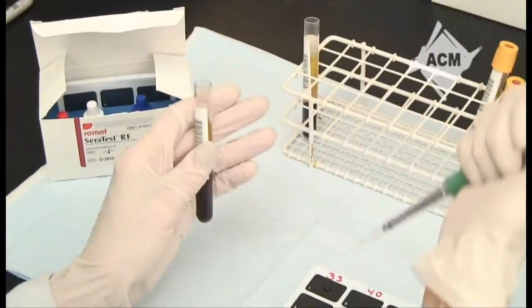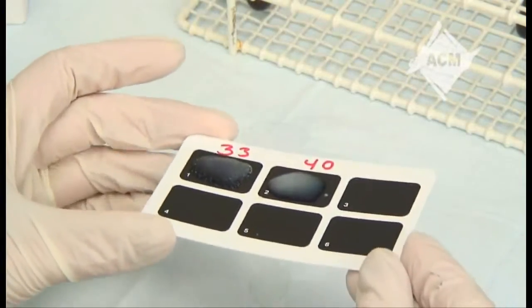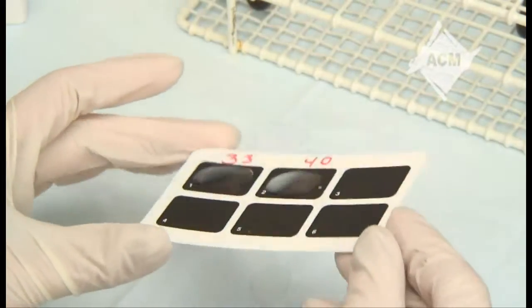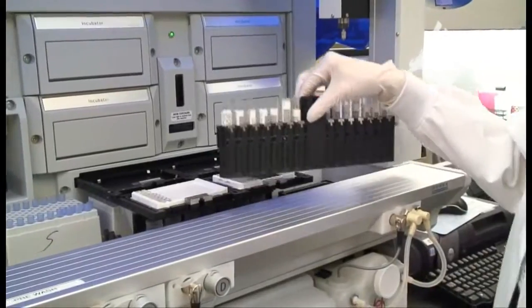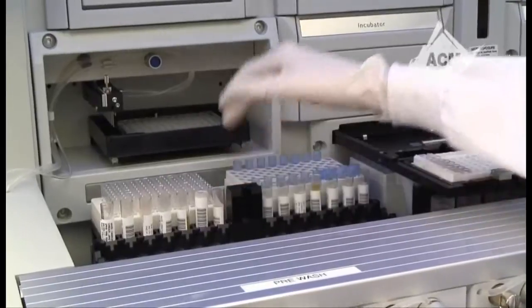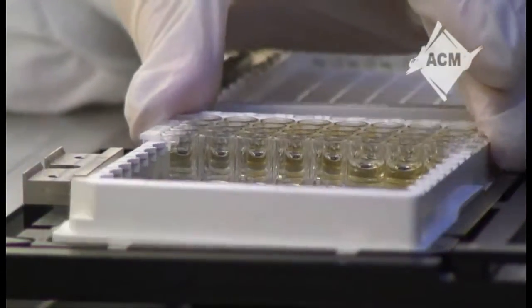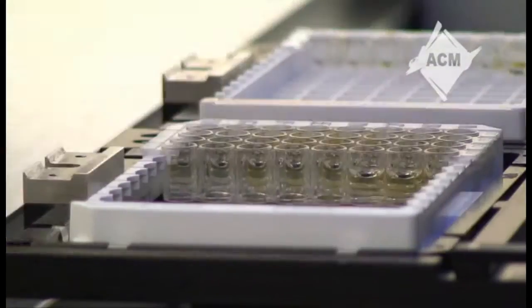When a patient has an infection, we in microbiology determine which antibiotic would be best to treat that infection. Even though the patient is not in the lab, our impact on their care is crucial to a successful outcome. Another area of microbiology is serology. Some organisms, such as viruses, are hard to culture. Through this testing, we detect antibodies to these infectious agents so the doctor can successfully treat the patient.